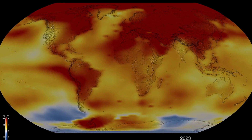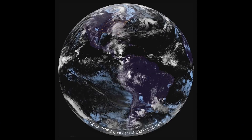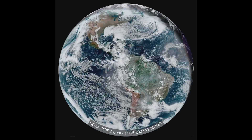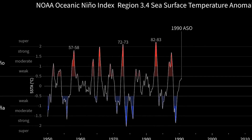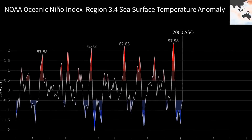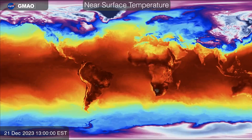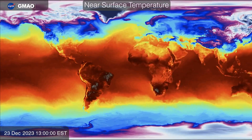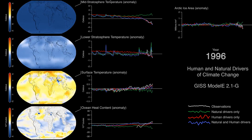Typically, the largest cause of short-term, year-to-year differences in temperature is La Niña and El Niño weather patterns — La Niña generally cools things down while El Niño warms them up. The largest cause of long-term, decade-by-decade differences in temperature is greenhouse gas emissions and the subsequent trapped heat by greenhouse gases. So while we don't expect every year to be a new record like 2023, we do expect new records as long as we continue to increase greenhouse gas emissions.